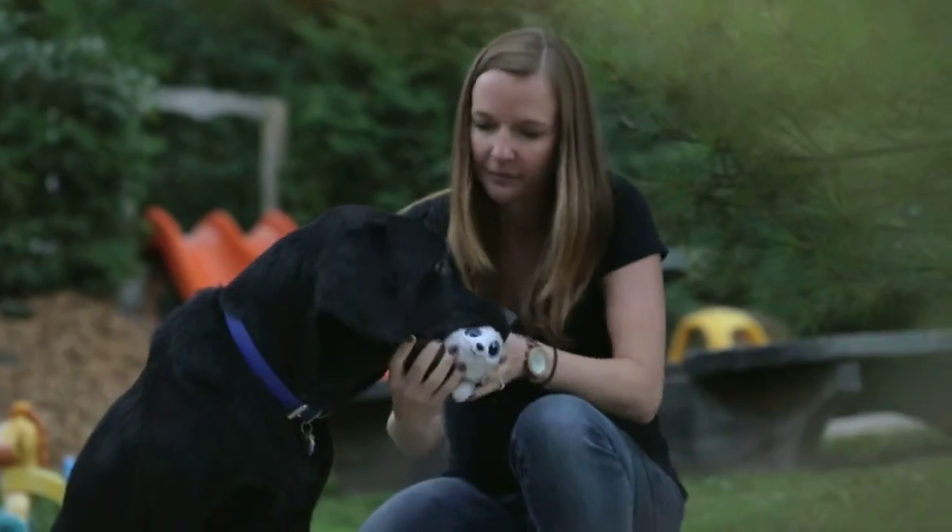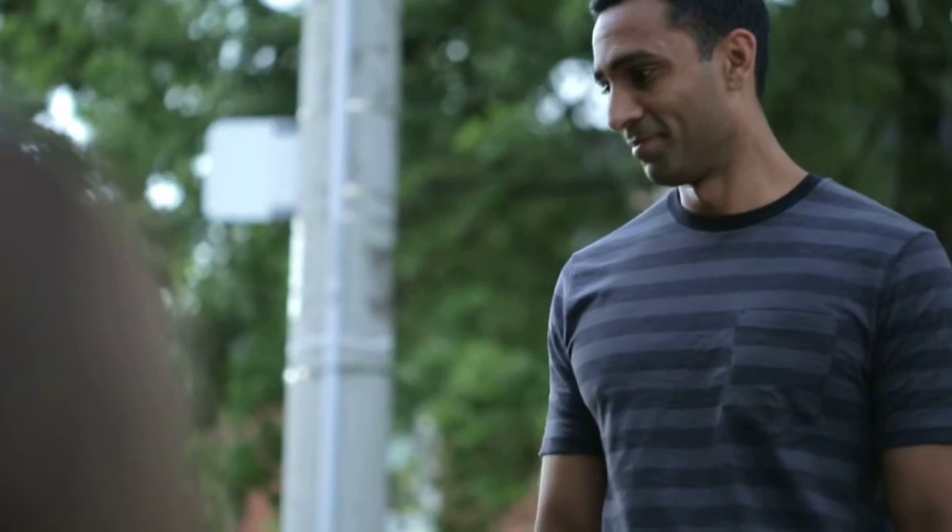We've only been here a short period, but by being here we can already picture our life here. The plan going forward is that we'll be able to find a place here to move into and grow our family even further.